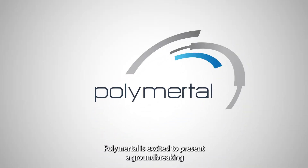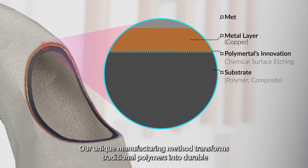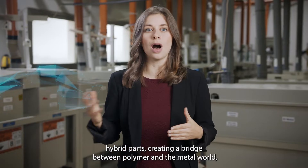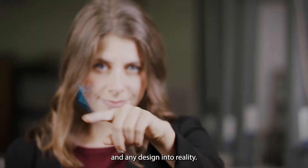Poly Myrtle is excited to present a groundbreaking metal replacement material for high-end functional parts. Our unique manufacturing method transforms traditional polymers into durable hybrid parts, creating a bridge between the polymer and the metal world, turning any need into a design and any design into reality.